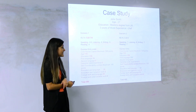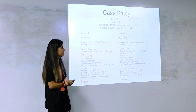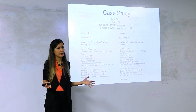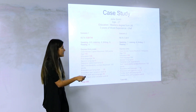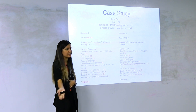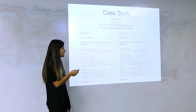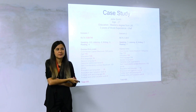If John Smith retakes the test and gets CLB 9 — eight in listening, seven, seven, seven — that automatically gives him 50 extra points in skill transferability, plus 50 extra points for higher language scores. The score difference is 100 points total. But if he gets 7.5 in listening instead of 8, he loses those 50 points — just one half point costs him 50+ points, putting him below 400 and not even eligible for provincial nomination.